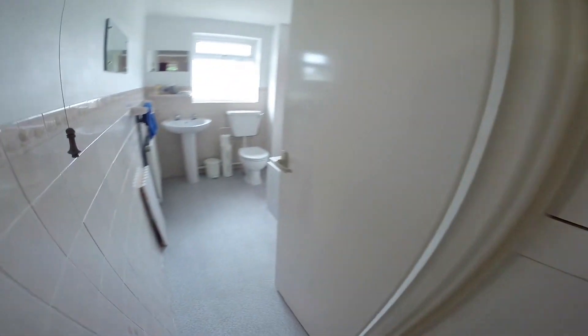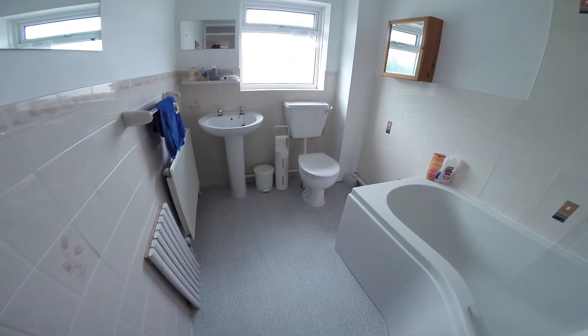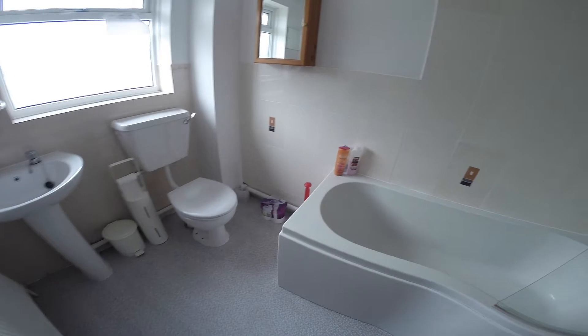Further along from that we have the upstairs bathroom. Equipped with a toilet, a basin and a bath with a shower attachment.